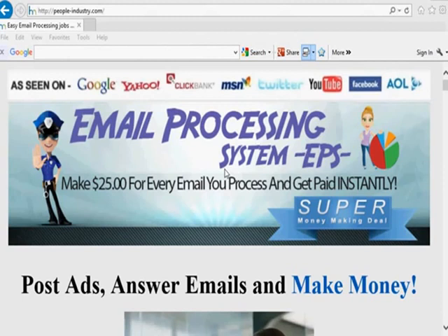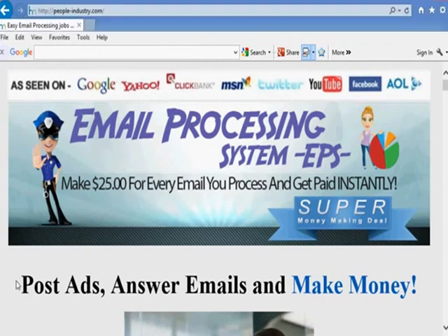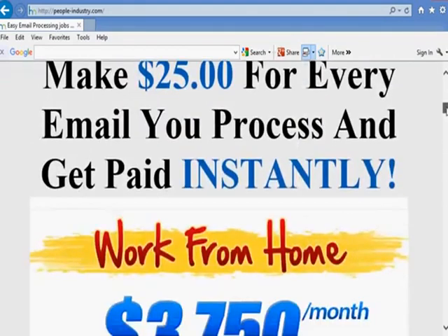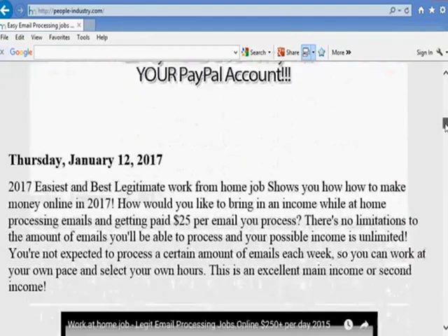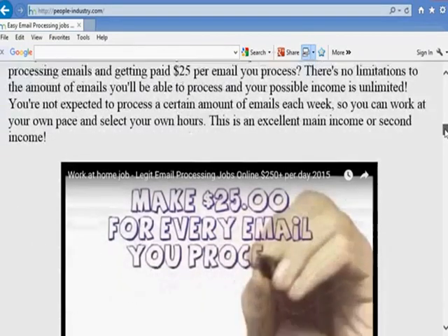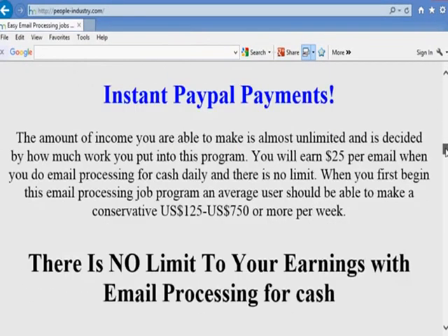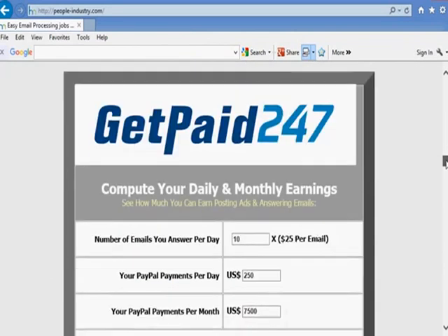It's that simple, it really is, and I'll show you exactly how to do it here and get signed up and everything like that. So like I said — email processing — just post ads, answer emails, and make money right to your PayPal or your Payza account. This is the website, and you'll get one just like it for free. You pay $25 to start out, and that's all you're going to pay.